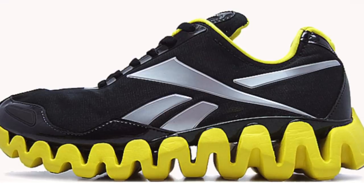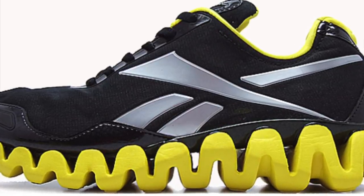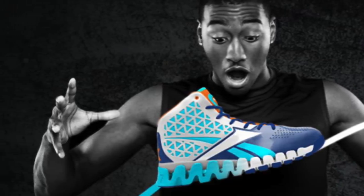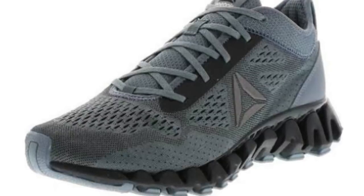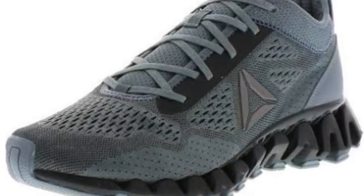The number two spot goes to the Reebok ZigTech technology, which released in 2011. It just looks really, really crazy. John Wall apparently didn't like it enough to stick around with Reebok — his first signature shoe featured ZigTech. It's a really bizarre looking foam technology where the overall shape was just kind of off-putting to consumers. It does appear they are currently still making ZigTech, but they've dumbed down the overall design so it doesn't look as crazy and aggressive as when they first introduced it.